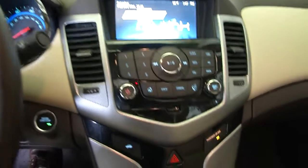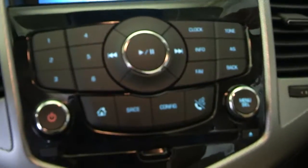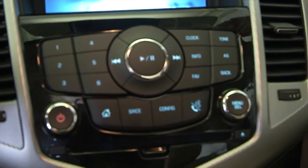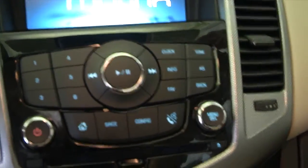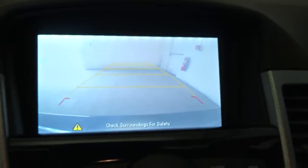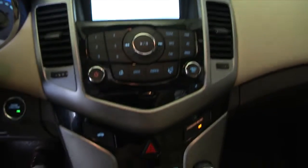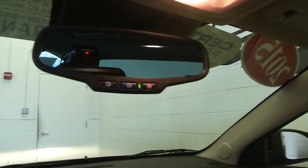Come over to the entertainment area — AM, FM, XM radio available. Rear camera assist. On-Star is available with a subscription.